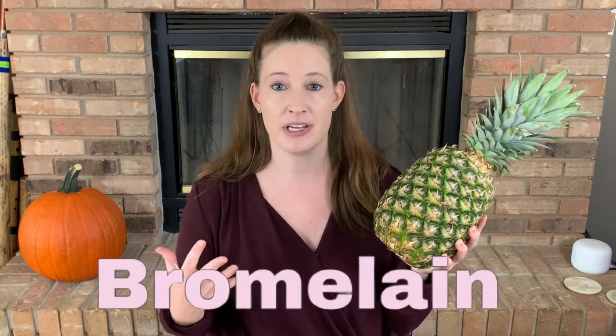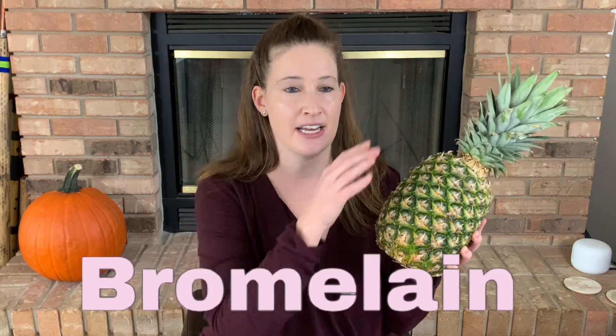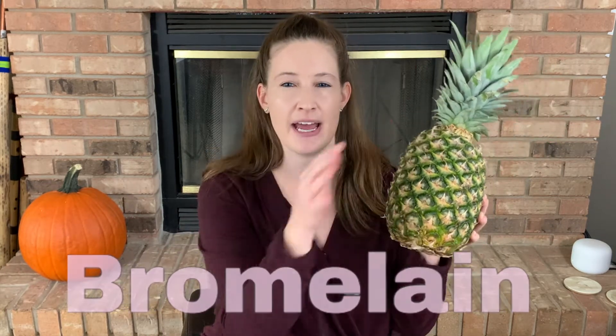Within the humble-looking pineapple lurks the culprit for all that burning or itchiness you experience in your mouth after eating this fresh fruit. Inside pineapple is an enzyme called bromelain. Bromelain is naturally present in the stem of the pineapple as well as the yellow flesh — that juicy yellow part that we eat.